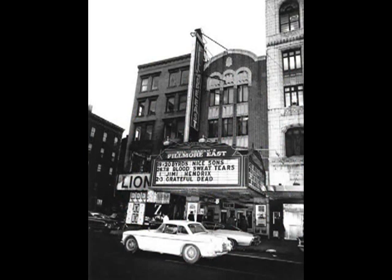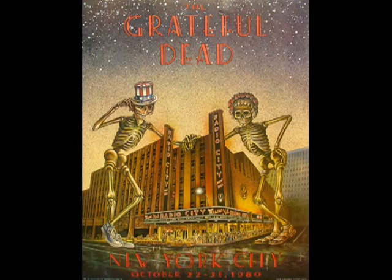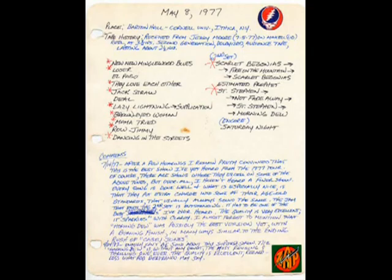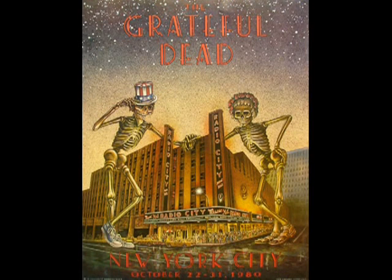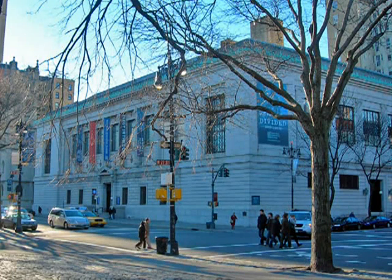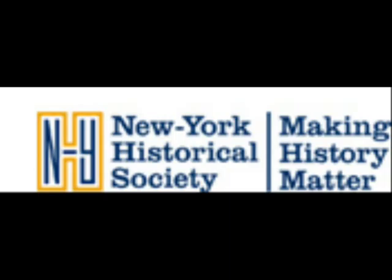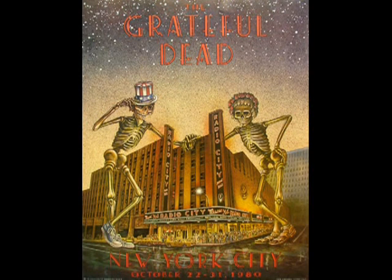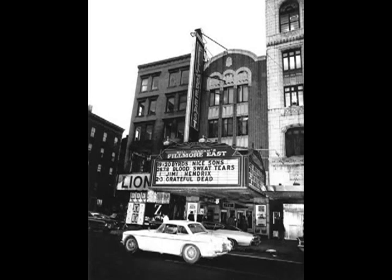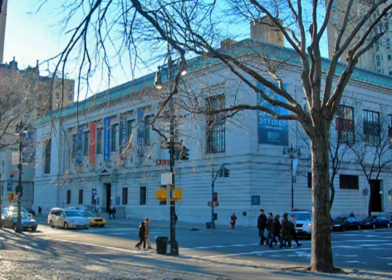If people who are really into this want to do research, the whole archive will be open to the public probably about a year and a half from now, but you have to go to Santa Cruz for that. Has anybody from the Grateful Dead shown up yet? Bob Weir and Phil Lesh were here on October 21st to do a fundraiser for this exhibit. They came and played in the library reading room, which was really cool. And the band Wig Jam, who do covers of the Grateful Dead, also played with Bob Weir and Phil Lesh that night. The whole thing was really cool.